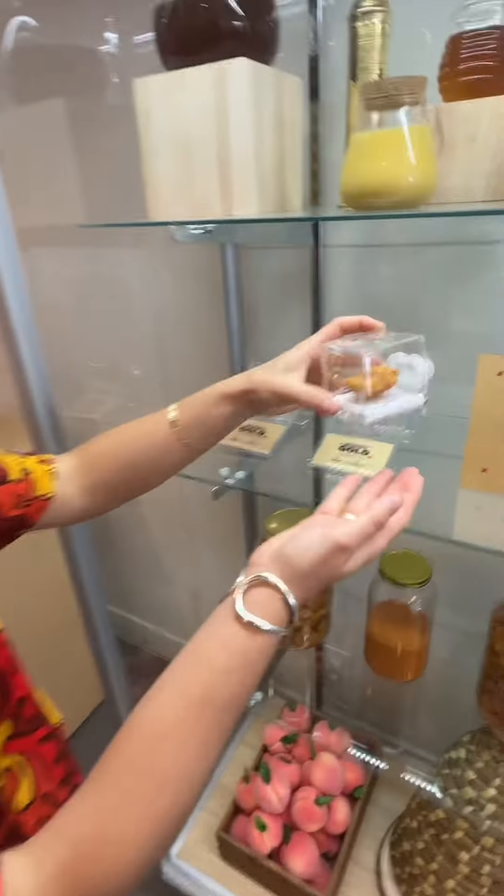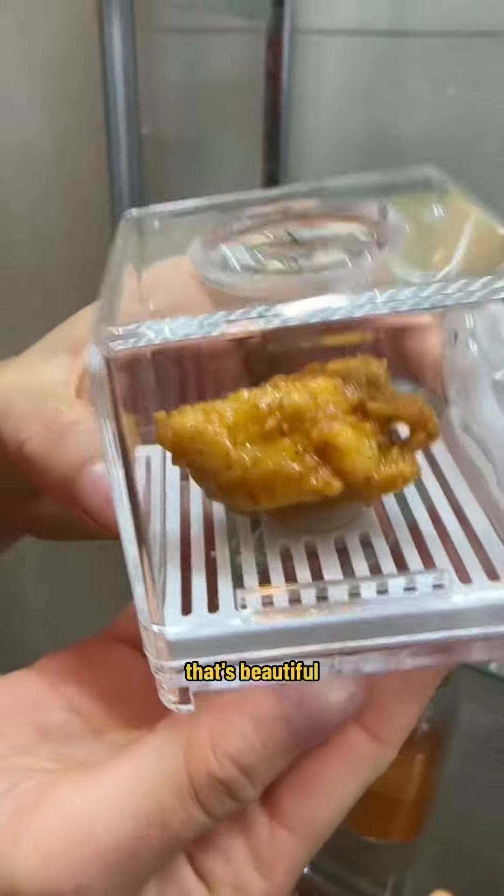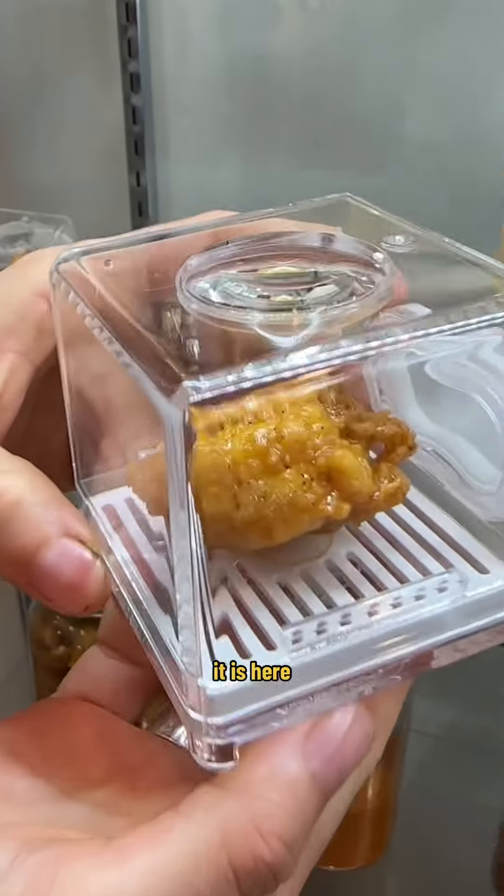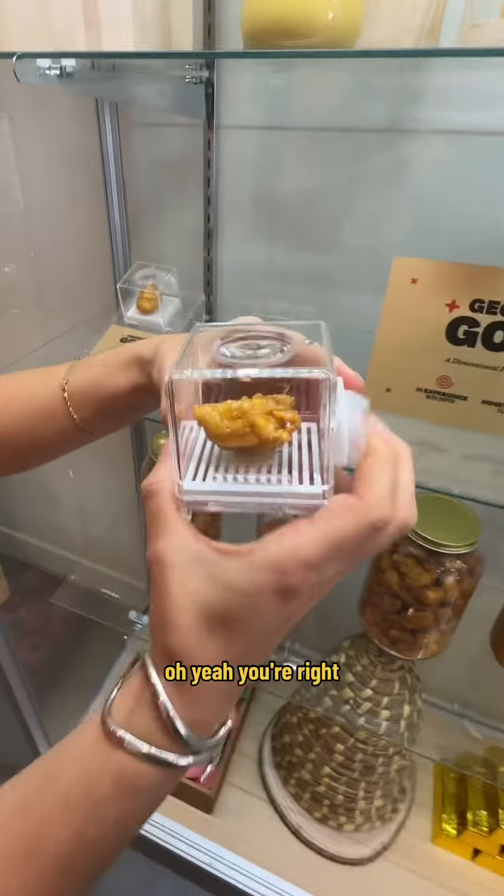Look at this Glistenin' Gold Nugget machine. That's beautiful. Is that a real nugget? It is. Here, do you want to smell? Oh yeah, you're right. I've been smelling that.